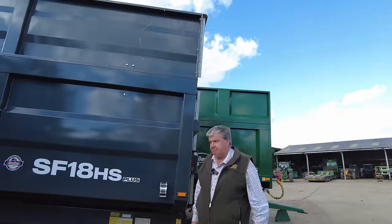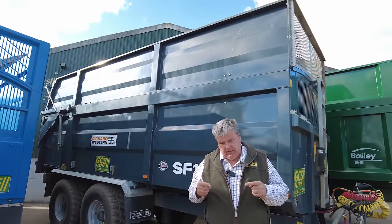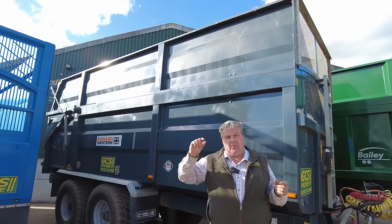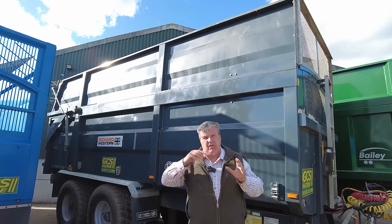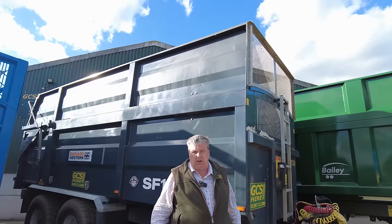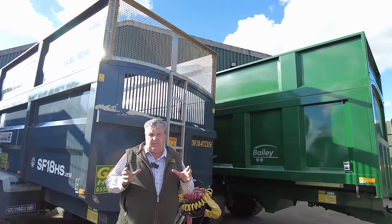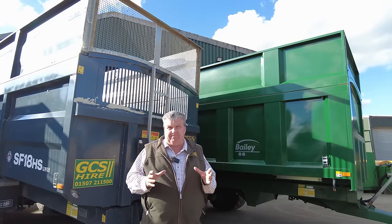How we decide what trailer to buy is probably totally reversed to most people. We actually go and look at the used market and see what is available and at what prices. We then go back three years and work out what that trailer cost when it was new, to calculate how much it has devalued in three to four years. We do that for every brand — Stuart, Richard Western, Bailey, etc. The most important factor for me is being able to get out of it at the end of our ownership. We'd probably keep a trailer for three, maybe four years.